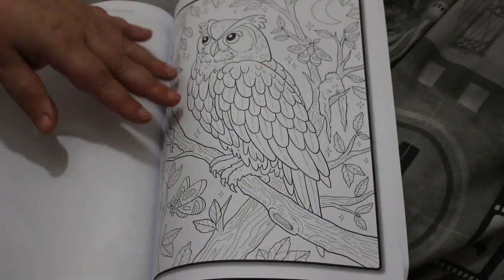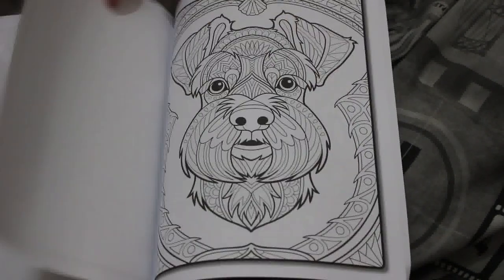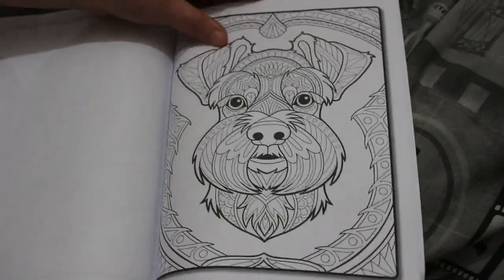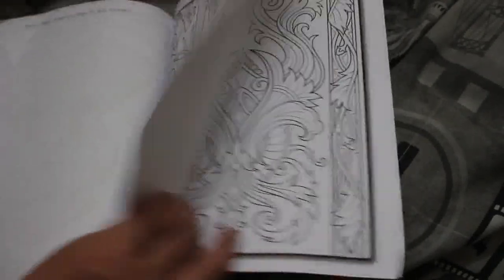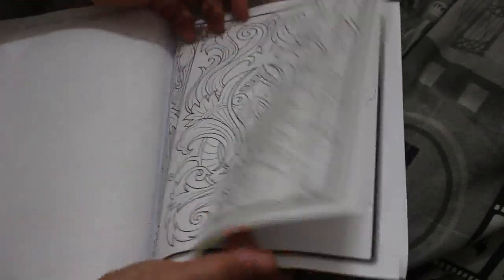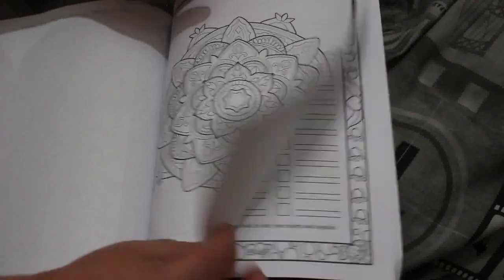At the end we've got a few pages from previous books — this is an owl from Forest Animals, this one is from Amazing Dogs, and this one is from Fairy Homes. Elegant Patterns — these are the new books this year — and the mandala one that they put out last month.